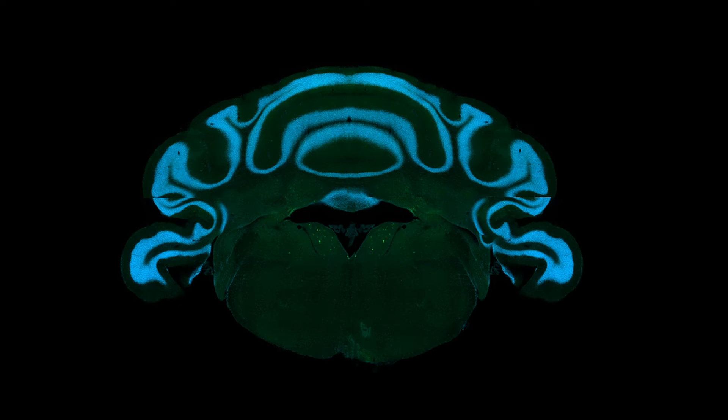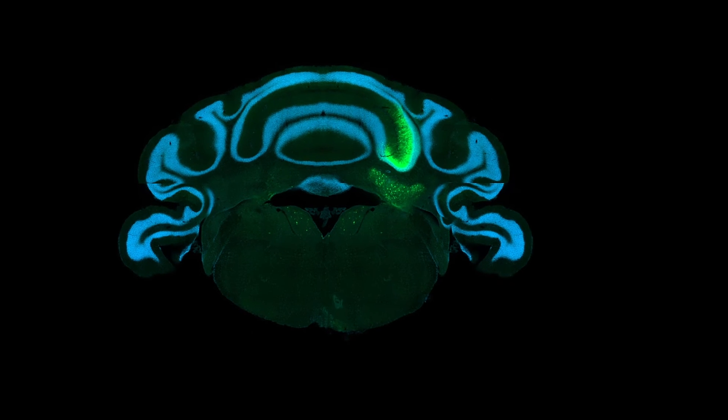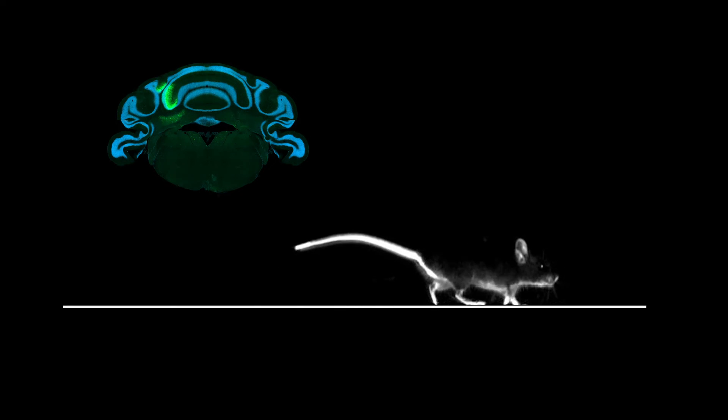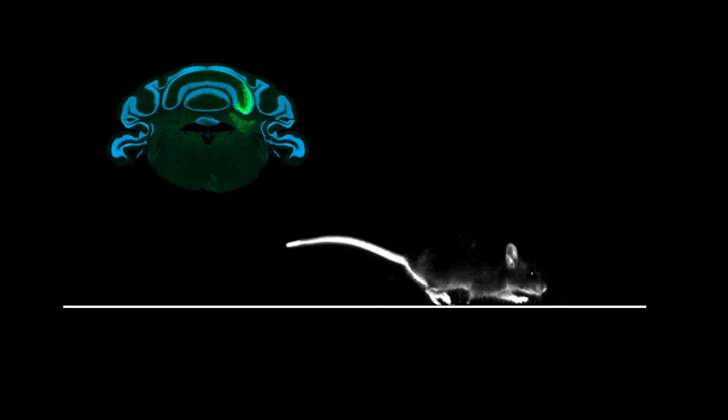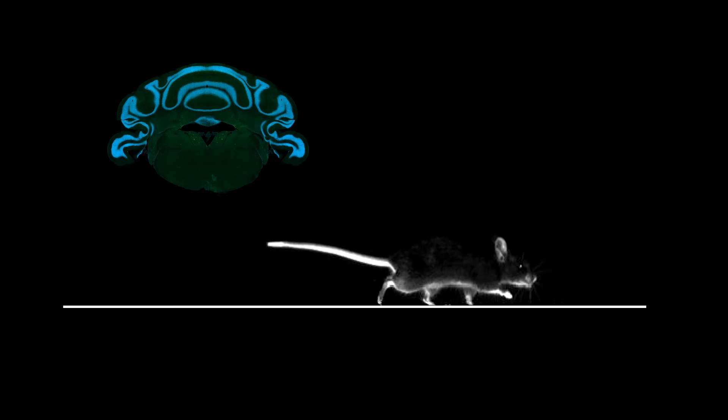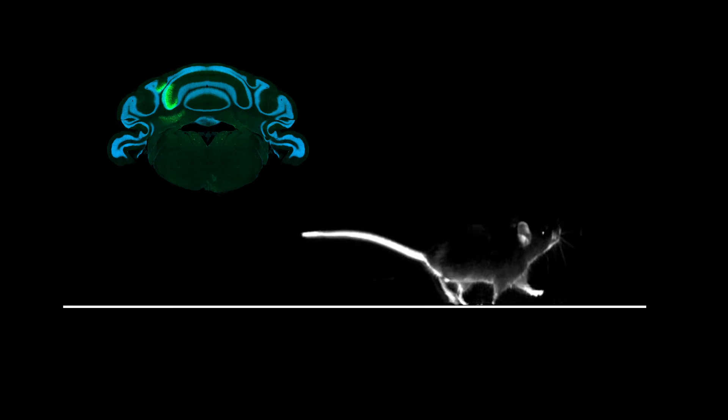We found that when we manipulated activity on one side of the cerebellum, it didn't matter which side we were on — we saw impairment in the ability to adjust where the feet went down. But we only saw impairments in when the foot went down when we manipulated the same side of the brain as the side of the body exposed to the faster belt.